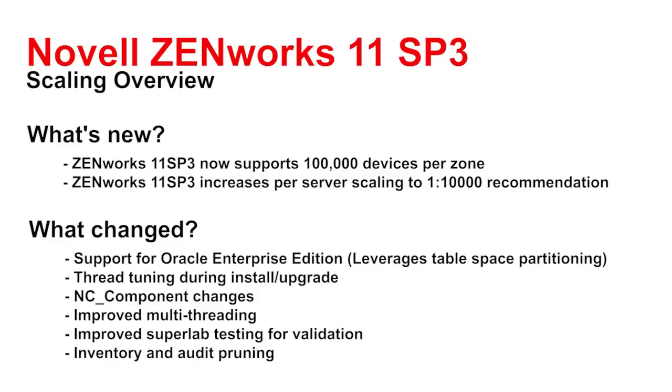Additionally, we significantly improved our super lab testing here at Novell. We changed our methodology to be much closer to how customers in the real world use the product, and we were actually able to simulate up to about 102,000 nodes using this new approach. This allowed us to validate and certify all of the changes we made and verify that we could in fact expect to support those 100,000 devices per zone.